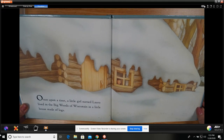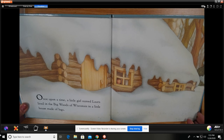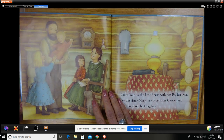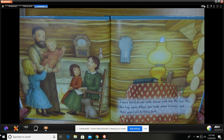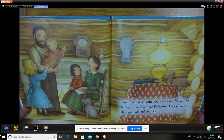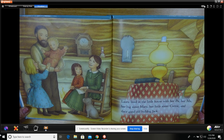Once upon a time, a little girl named Laura lived in the Big Woods of Wisconsin in a little house made of logs. Laura lived in the little house with her pa, her ma, her big sister Mary, her little sister Carrie, and their good old bulldog Jack.